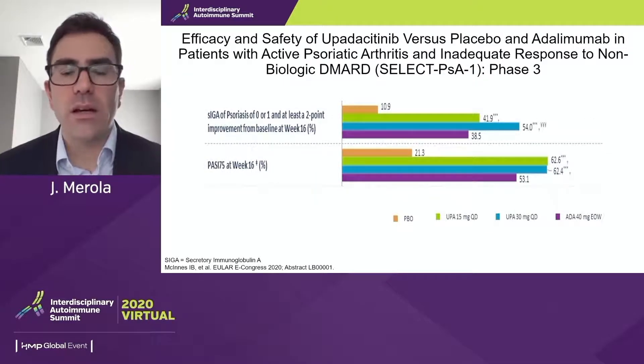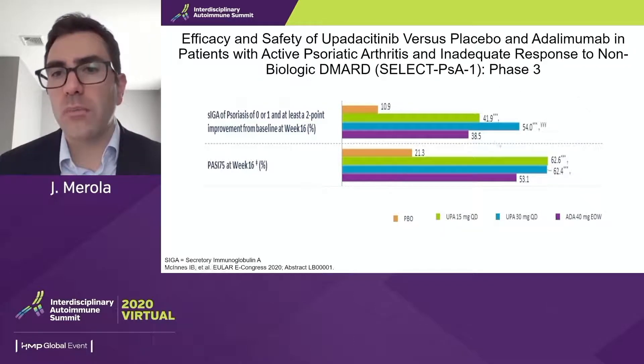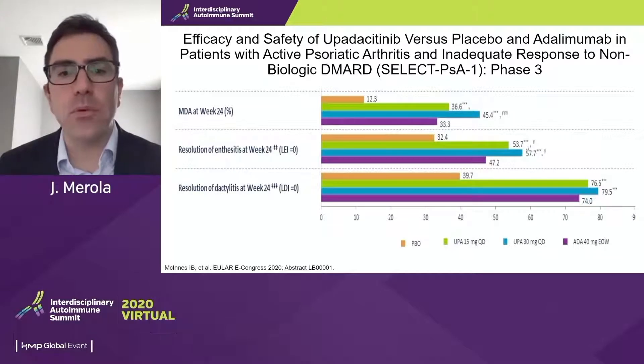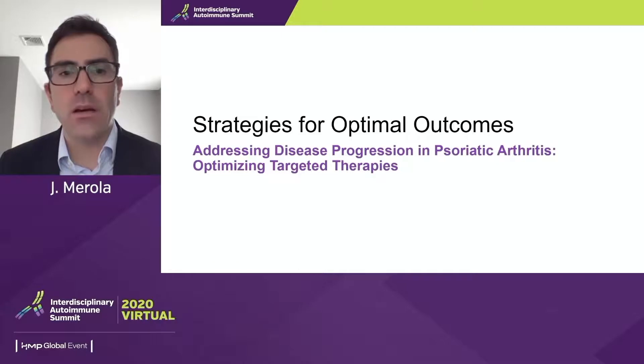Looking at upadacitinib skin data, around 60% PASI 75 at week 16 across the dose ranges — good numbers, maybe not the numbers of some newer targeted biologics in skin, but certainly very reasonable for our psoriatic disease patients. For other important endpoints including enthesitis, dactylitis, and the MDA composite endpoint facing multiple domains of disease, we see pretty robust responses at week 24 — incredibly encouraging data for patients with psoriatic arthritis.